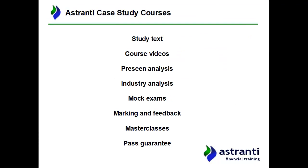Before we finish, let me take you through some of the products offered in the entire Astranti case study course. This video is just one element. We have a study text devoted to the operational case study, split into two parts: part one is a guide to passing the case study exam — exam tips, strategy, time management, preparation, and how to write to the marking criteria.